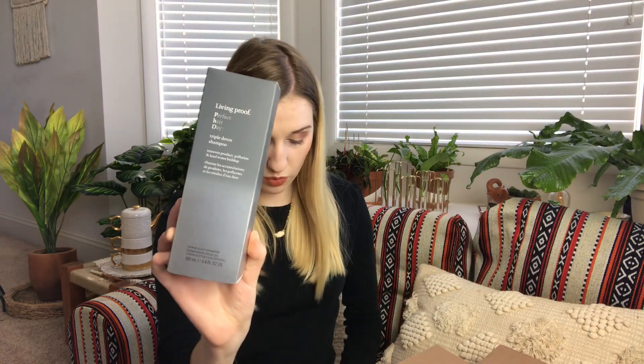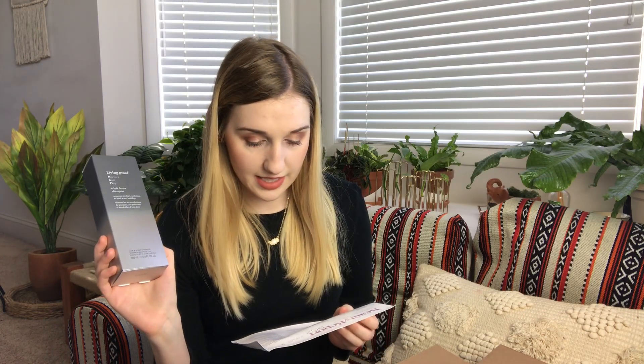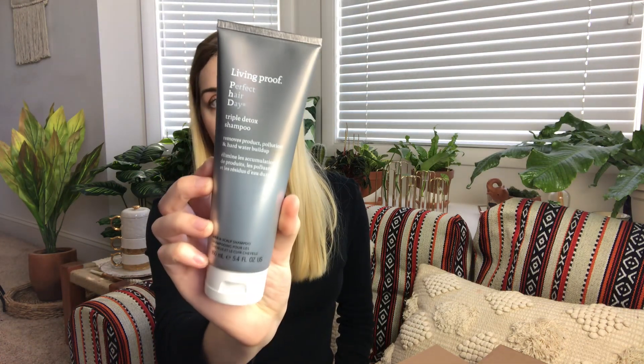Then from Living Proof, we have a Triple Detox Shampoo, which retails for $28. The name says it all — this non-stripping, color-safe shampoo softly removes buildup to reveal soft, shiny hair and a revitalized scalp. It's 160 milliliters or 5.4 fluid ounces. This is a really nice brand and an expensive shampoo. The box was about $40, so this almost covers the value on its own — I think that's really good. And there are still two more products in here, which is crazy.